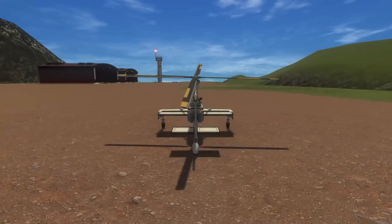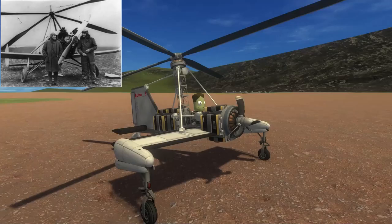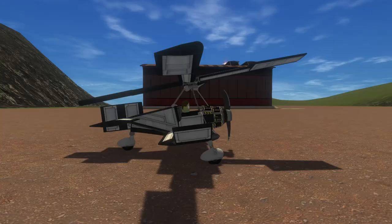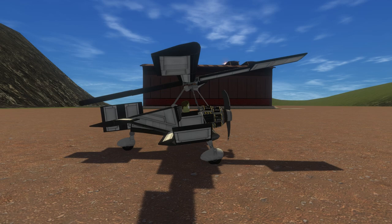So he set out to make a plane that could safely fly at low speeds. In the most Kerbal approach to making his plane safer, he mounted four free-spinning blades to the top of a conventional monoplane. De la Sierra's first several designs failed due to structural problems, but his fourth iteration worked.